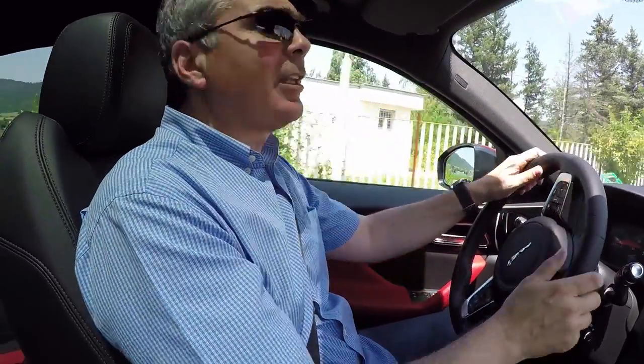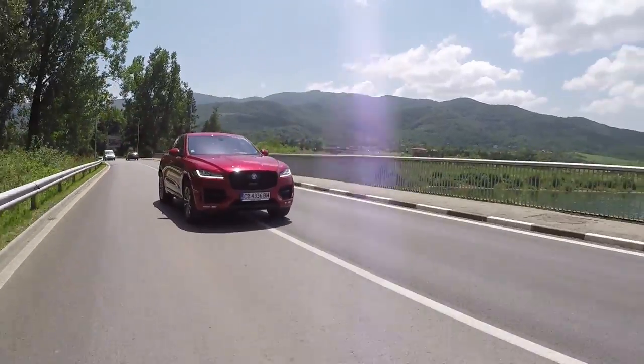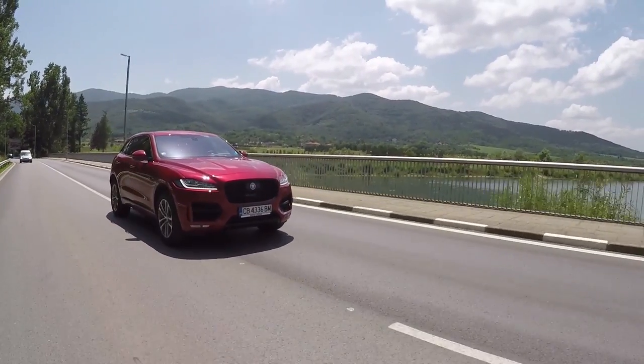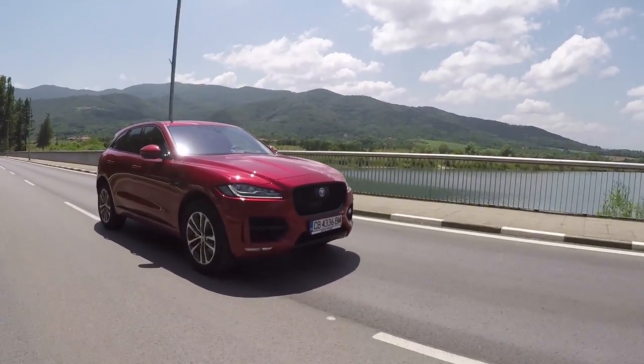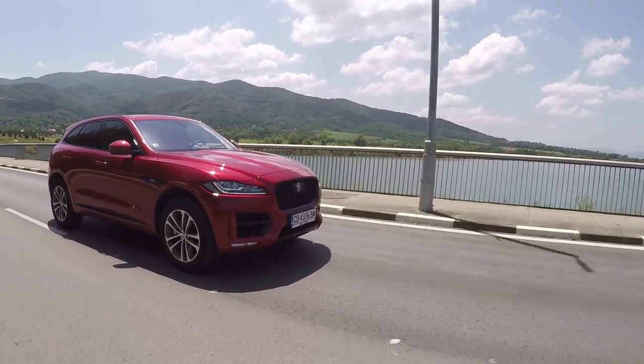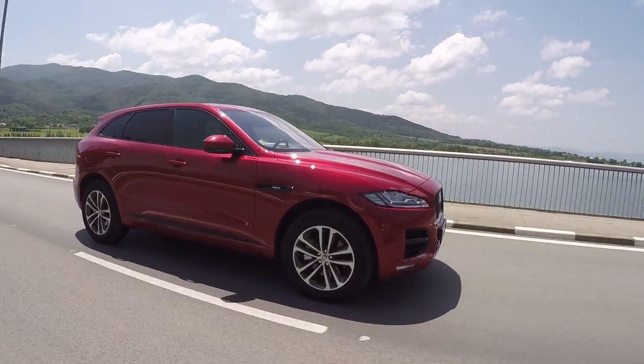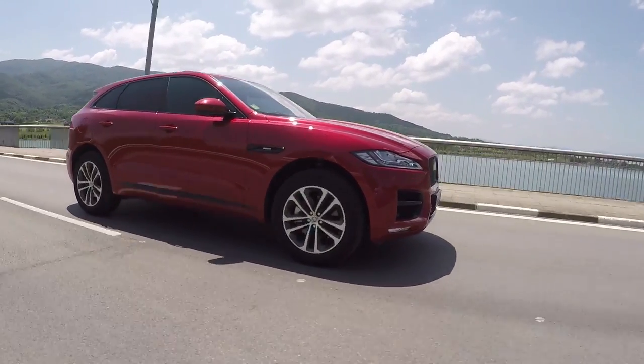Then there are the more powerful versions with 3-litre diesel and petrol units. The diesel version we have for testing has 340 horsepower with an automatic gearbox that works exceptionally well, with the option of manual control via paddles located behind the steering wheel.